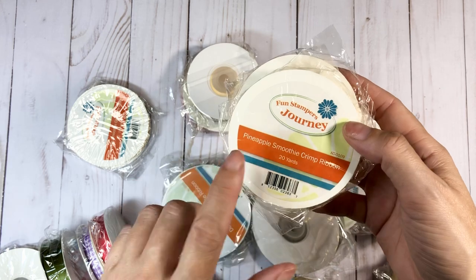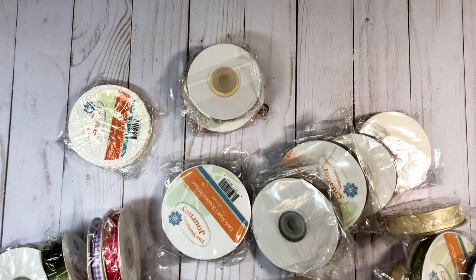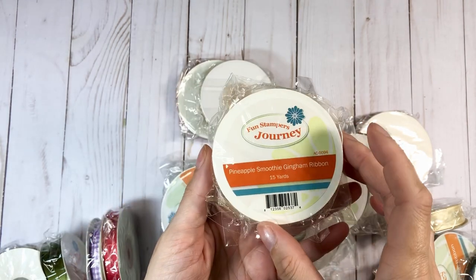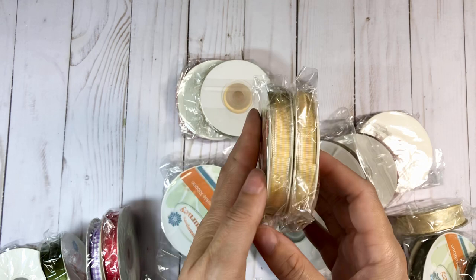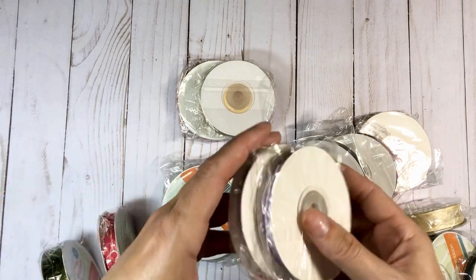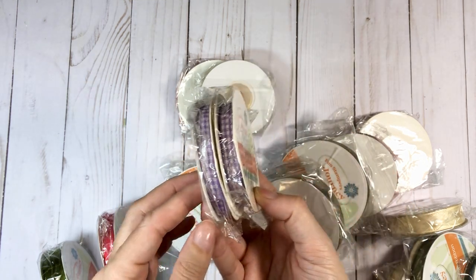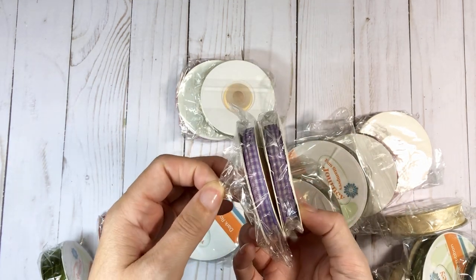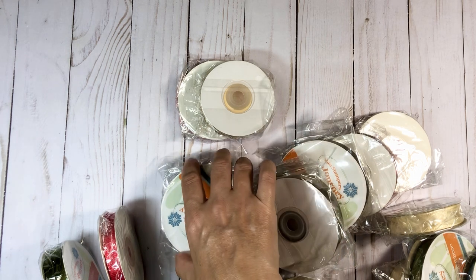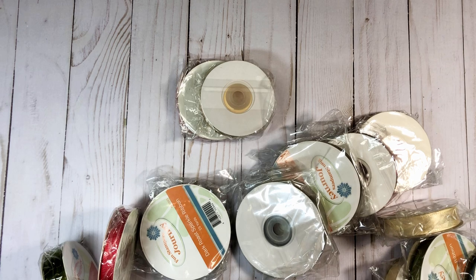Here is the yellow version — the Pineapple Smoothie Crimp Ribbon. And these two are the same, so I got the Pineapple Smoothie Gingham Ribbon, 15 yards — very cute. And then there's the Lavender Fusion Gingham Ribbon. It's hard to see in here. When I do my little bit of editing, I will try to brighten the video, but you guys are just going to have to imagine if I can't get it to work.